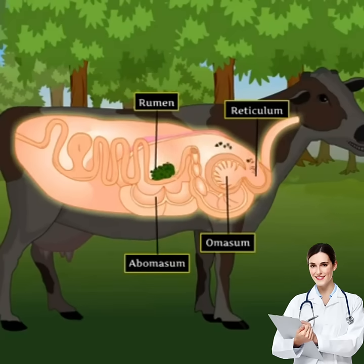The khad is pushed into the reticulum, the second chamber of the stomach, and from here it is sent back into the mouth for thorough chewing. The process of chewing the khad is called rumination, and animals which chew the khad are called ruminants.